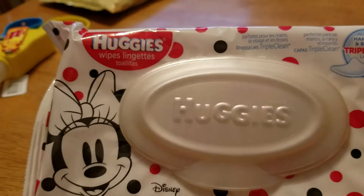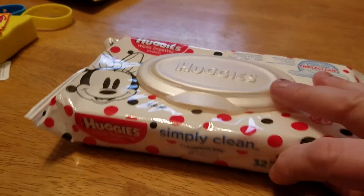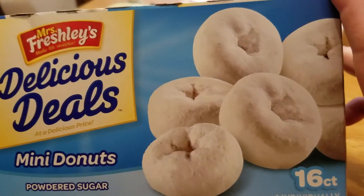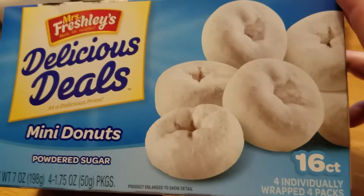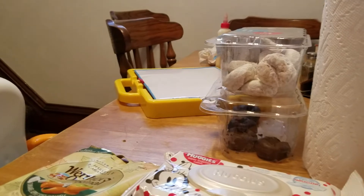We needed some more baby wipes, so I just picked up one of these for now until I can get to Walmart or the grocery store. And then this is my first time seeing these Mrs. Freshley's Delicious Steals Mini Donuts — we really didn't need them, but for a buck for 16 donuts I thought it was a good deal. And as you can see right there, we already got donuts on the table, but that's okay.